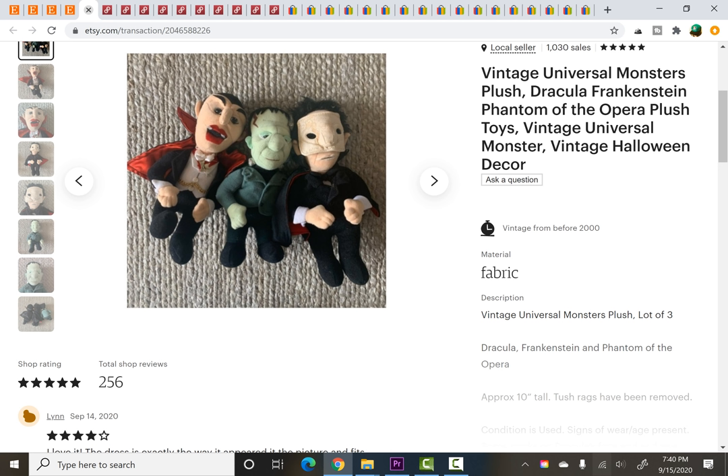Another $2.60 item from the same estate sale as the Halloween sweater. Three vintage figures — I think they were from CVS originally. There was Dracula, Frankenstein and the Phantom of the Opera — the Universal Monsters. Their tags had unfortunately been removed but they were very easy to identify. And the three of them sold for $29.95.